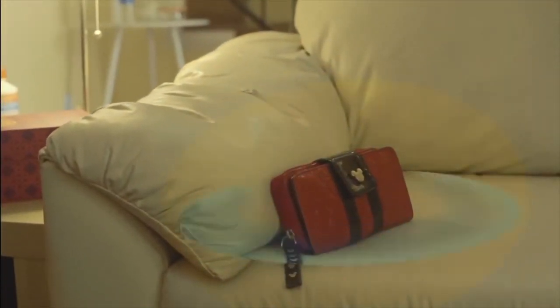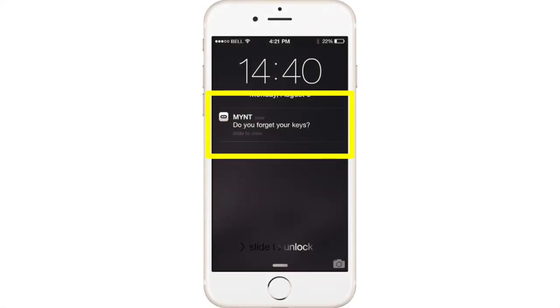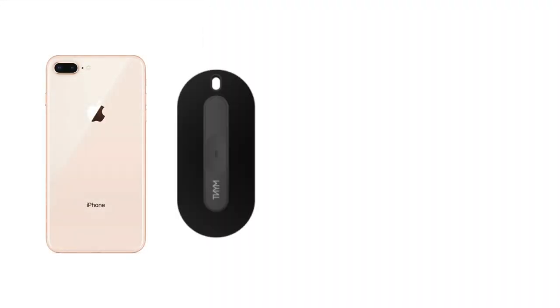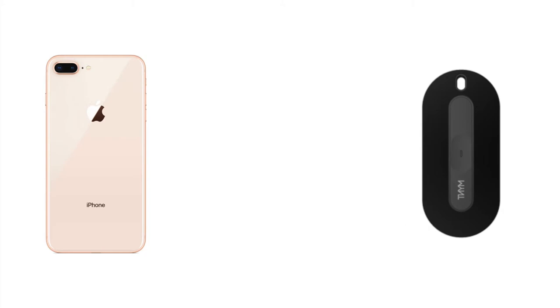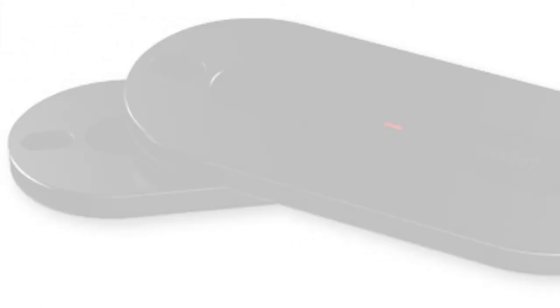It's a Bluetooth item tracker with two unique features: first being the programmable button on it, and second having a smart alert feature where the user will receive an automated message on their smartphone if the object the Mint is attached to separates from the user more than a certain distance. These two features are what I think really set it apart from other Bluetooth tracking devices such as the Tile.